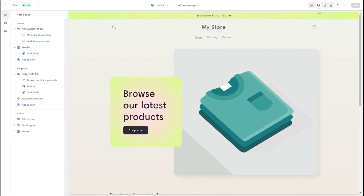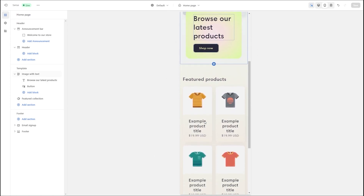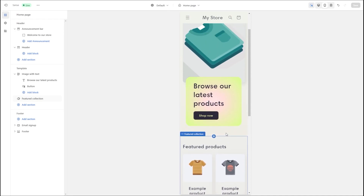It's also worth mentioning that you can check how your website looks on both the desktop version and the mobile version at any time during the creation process. This way you can see what works and what could be changed before you go ahead and launch your website.